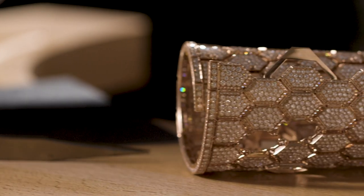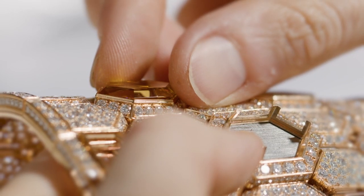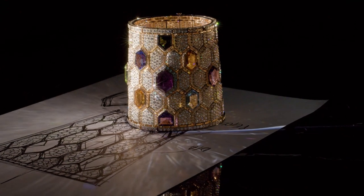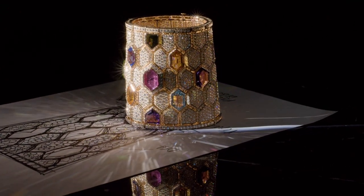Color treasure is the other signature of our DNA. Bvlgari was the first to use cabochon cut in jewelry history. It was the first to use colored gemstones in high-end jewelry. The gemstones and the color for Bvlgari is one of the most iconic elements of our DNA.